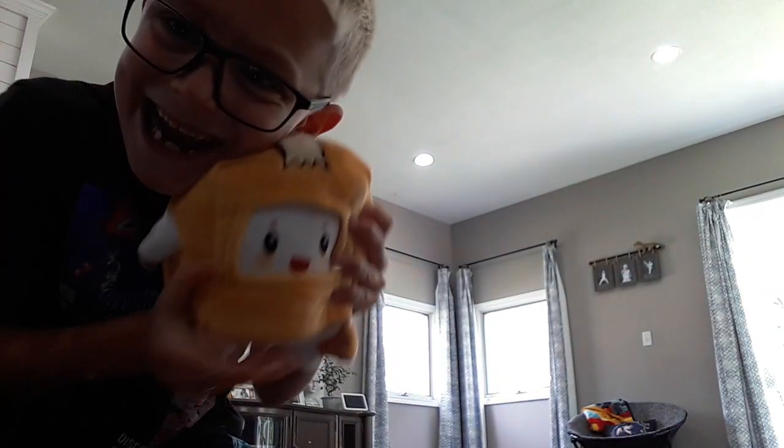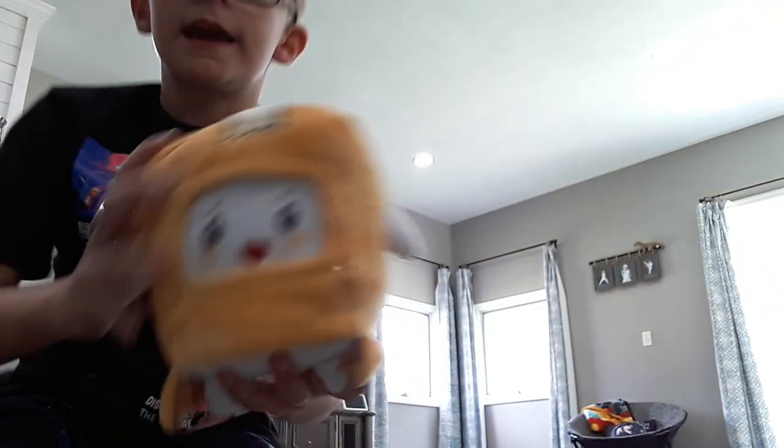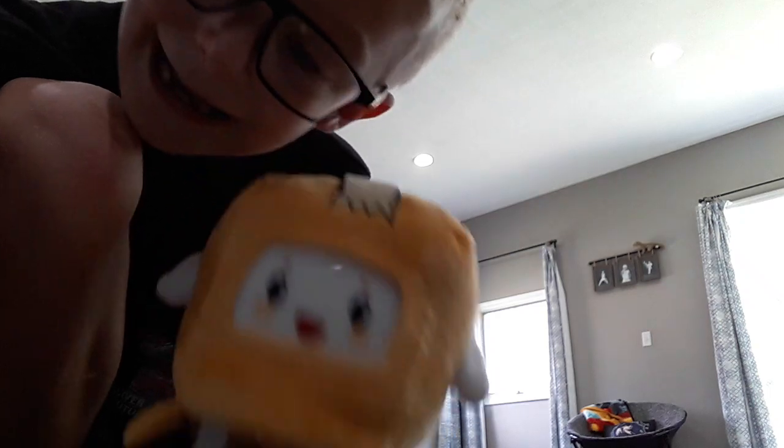My second item is Boxy. I got Boxy right here and he's so cool. See, look — he's just a box. Say hi! And if you guys get him wet, he'll just be a soggy box.